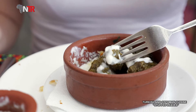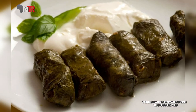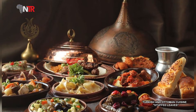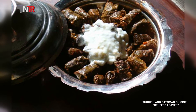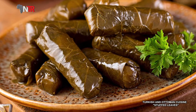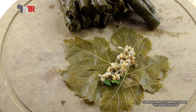Leaf wrap is a flavor that has grown in our kitchen, has become one of us, and has become a symbol of skill and dexterity in our kitchens. While dishes made in villages and cities were generally appreciated and entered the palace kitchen, the opposite was true for stuffed leaf wraps. So how did it spread from the palace to the public so quickly?